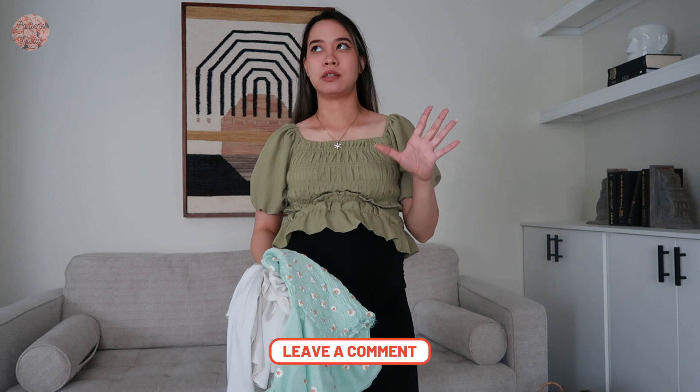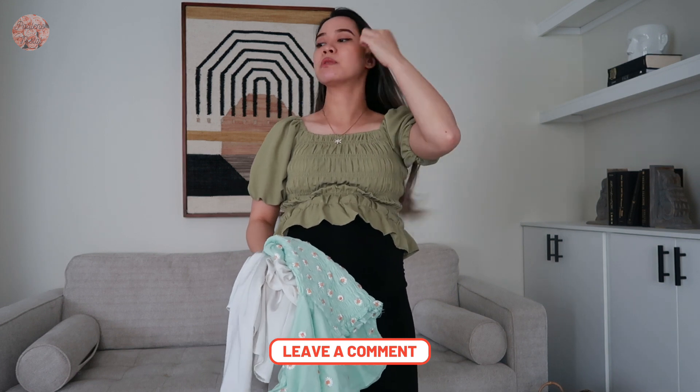Just a disclaimer: I don't have lots and lots of clothes. It's mostly just tops, bottoms, and dresses. That's it.